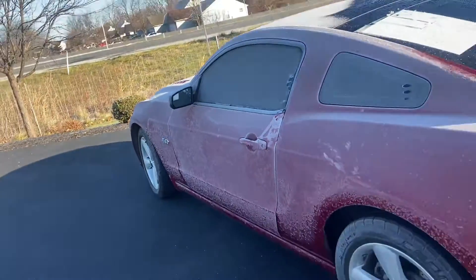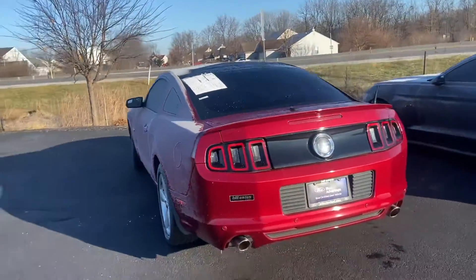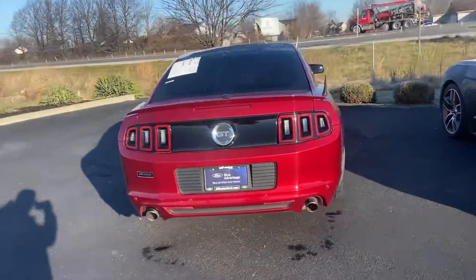A little frosty this morning. This looks to be the always spectacular ruby red.